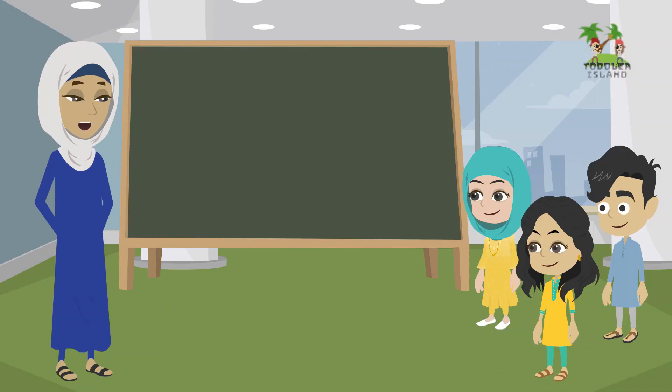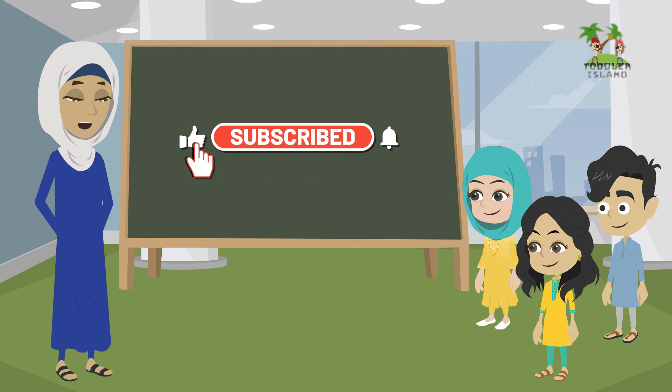Thank you for joining us on Toddler Island today. We hope you had fun learning and exploring with us. Don't forget to like and subscribe to stay updated on our latest videos. Until next time, keep learning and growing. Goodbye!